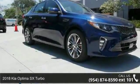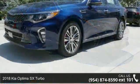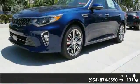Check out this Kia 2018 Optima SX Turbo. If you are looking for an automobile with great features, look no further.